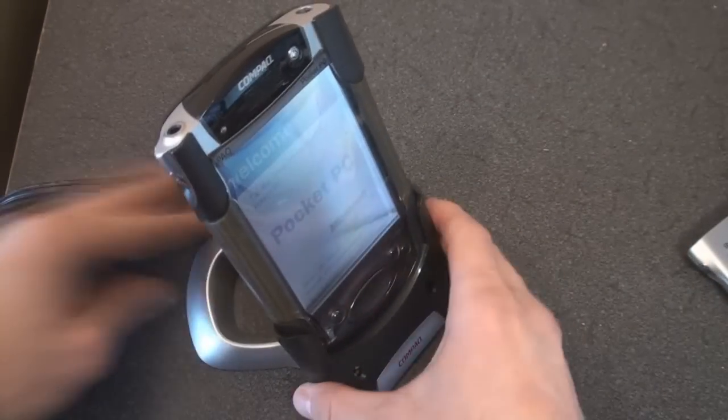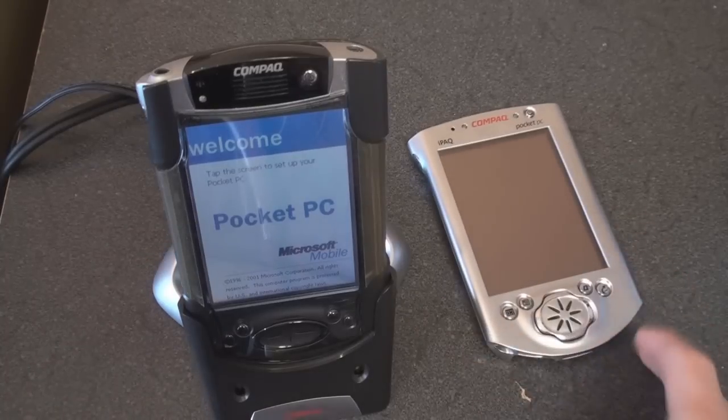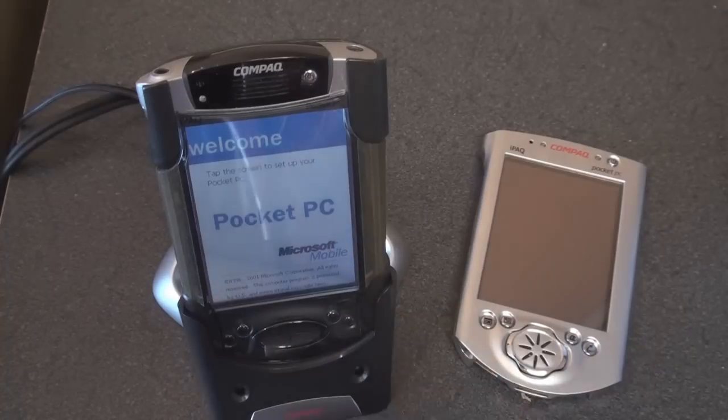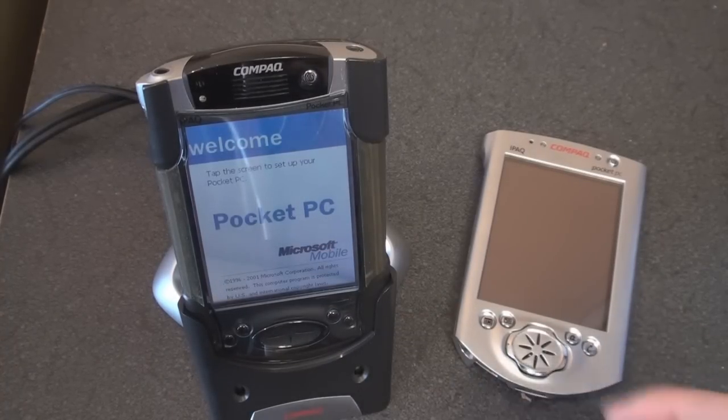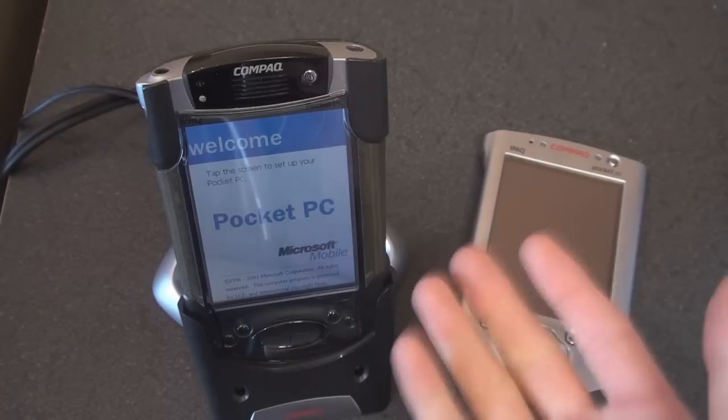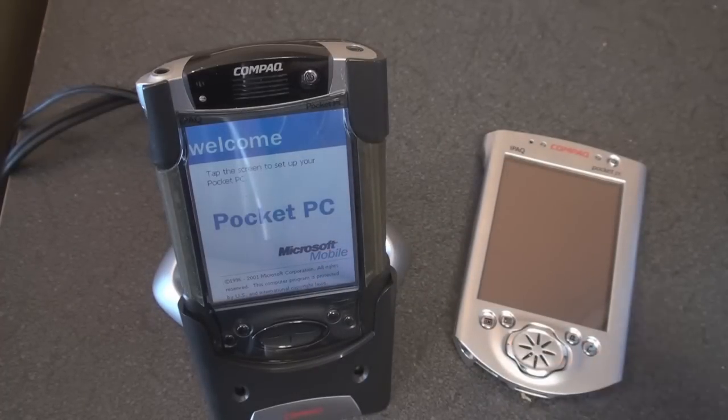Let's talk about how the 3800 and the 3600 differ. The 3600 came out in 2000 and then the 3800 came out two years later. The 3600 came with Pocket PC 2000 — that was the name of the operating system — and this device came with Pocket PC 2002, although it may have an updated version like 2003.